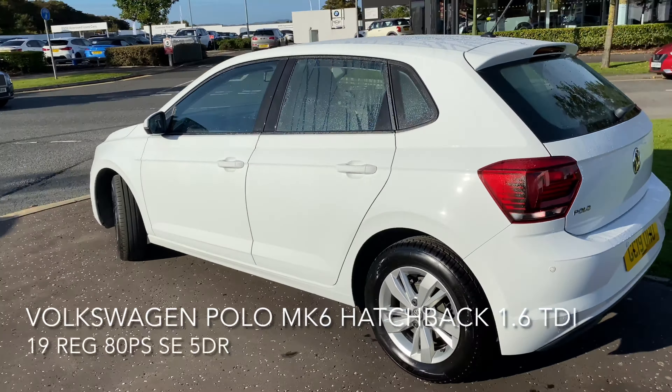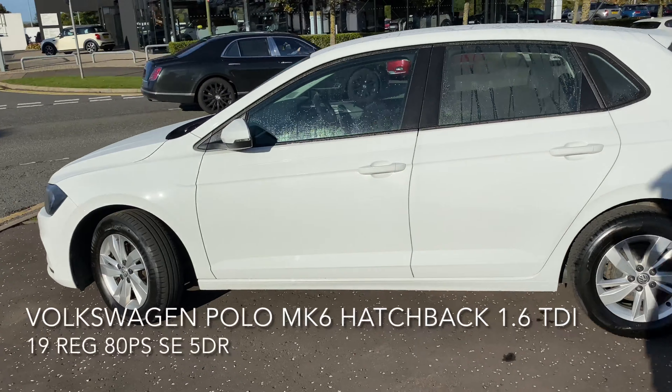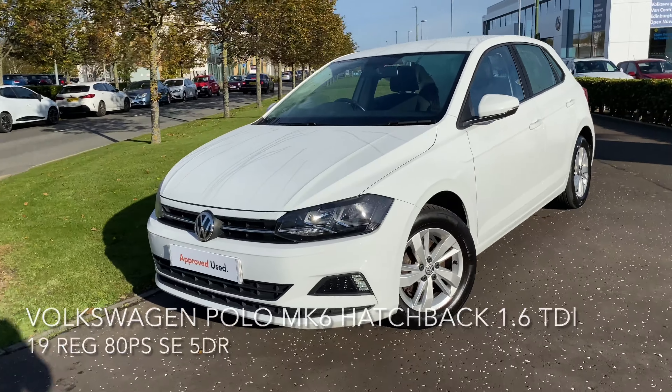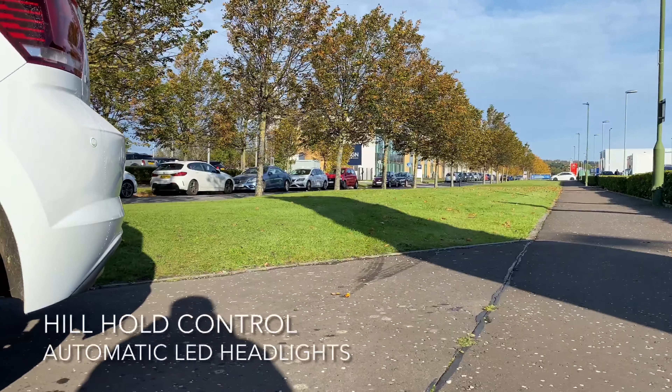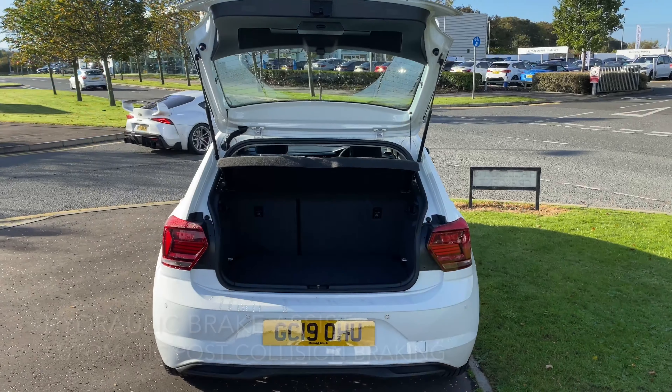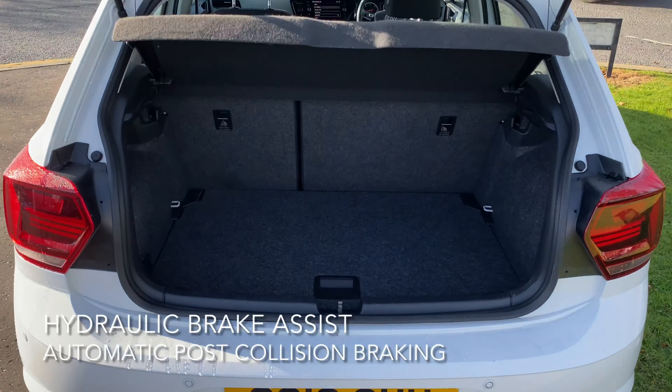These include automatic LED headlights, hill hold control, hydraulic brake assist, and automatic post-collision braking system. It also comes with 15-inch alloy wheels as well as a spacious boot with a spare wheel.